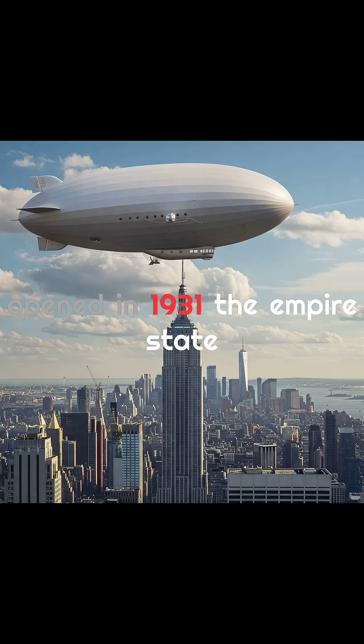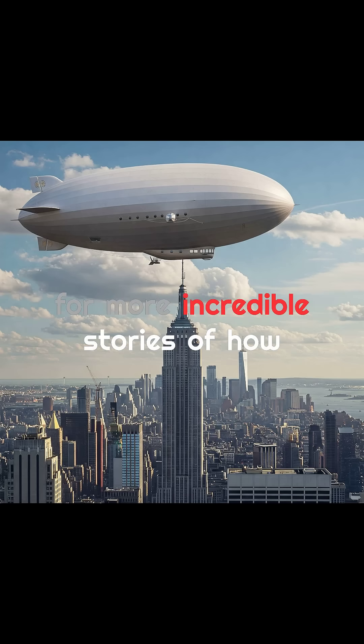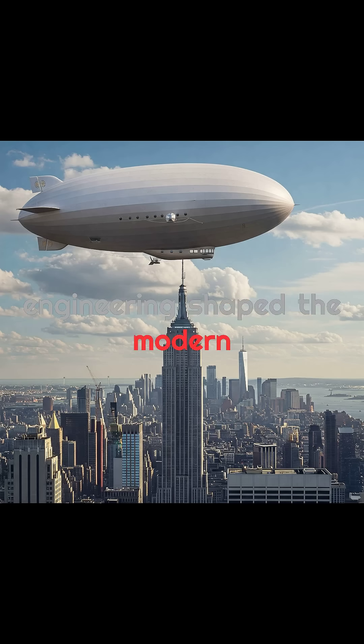When it opened in 1931, the Empire State Building wasn't just the tallest structure on Earth — it became a timeless symbol of ambition, engineering brilliance, and New York's unstoppable spirit. Follow for more incredible stories of how engineering shaped the modern world.